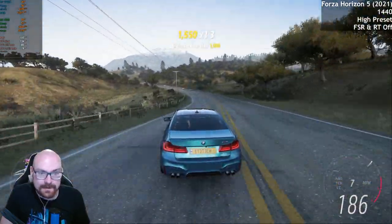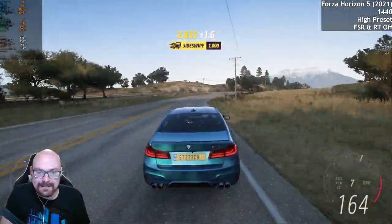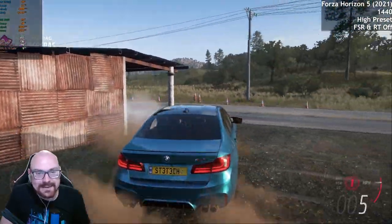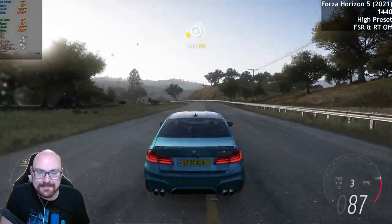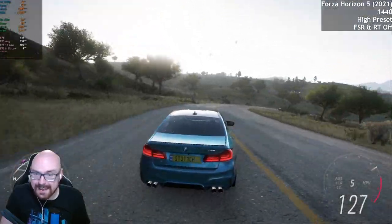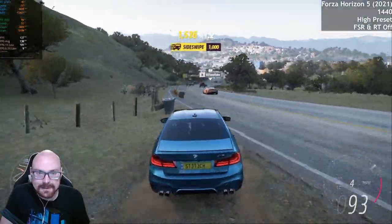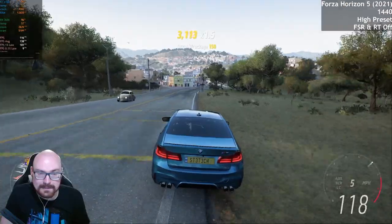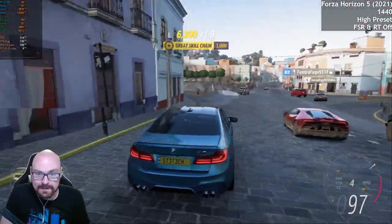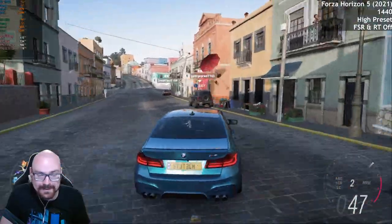We'll probably get away with turning on ray tracing — though we are getting some stuttering. Maybe ray tracing isn't ideal. FSR will probably make a little difference to the percentile lows. But Forza Horizon 5 — another well-optimized game — you can play that very comfortably on this GPU even at 1440p.